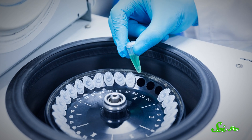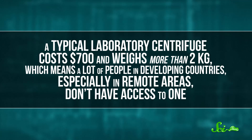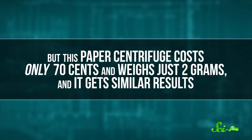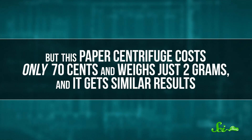One of their most useful applications is separating plasma from blood, a crucial step for a lot of blood tests. A typical laboratory centrifuge costs around $700 and weighs more than 2 kilograms, which means many people in developing countries, especially in remote areas, don't have access to one. But this paper centrifuge costs only 70 cents and weighs just 2 grams, and it gets similar results. The team showed it can be used to diagnose conditions like malaria and sleeping sickness, and the next step is to test it in a clinical setting.